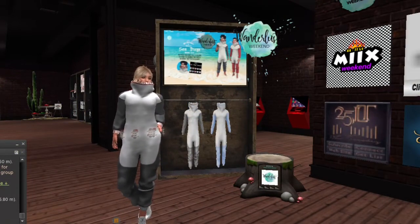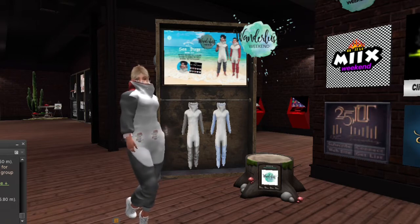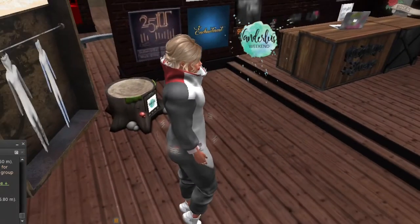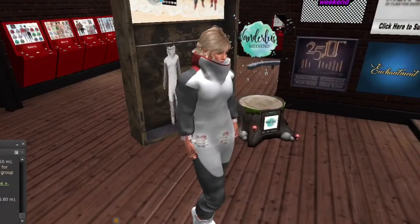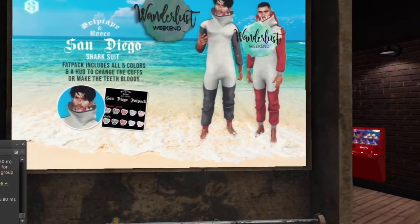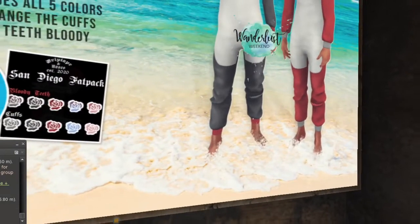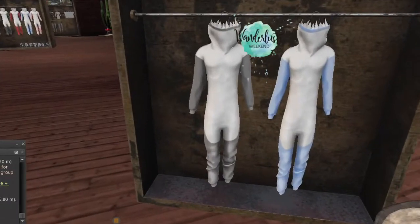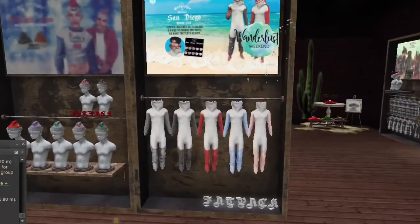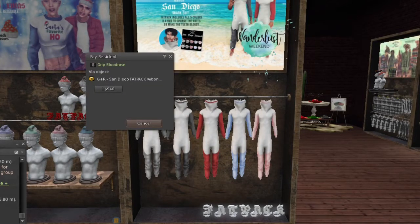Up next, we are at Grip Tape and Roses. I know this is a male outfit but I had to try it on anyway — it actually doesn't work too badly for a female because it is so covering, you can just alpha everything and nothing shows. It's like a onesie and it looks like you're being swallowed by a shark. The fat pack includes all five colors and a HUD to change the cuffs or make the teeth bloody, as if they're eating you. You can also choose to get them individually. The fat pack is 940 lindens and is back in the store.